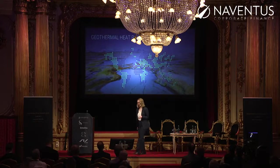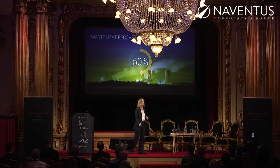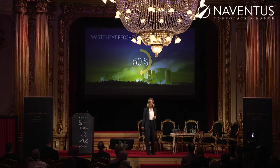The other part of heat power is waste heat recovery, or industrial heat power. More than 50% of the world's energy is wasted as heat — heat that's just dumped out into the atmosphere, but that you can actually use and turn into electricity.